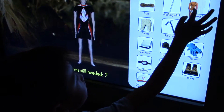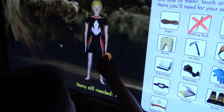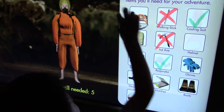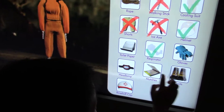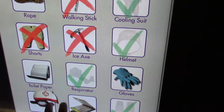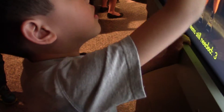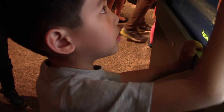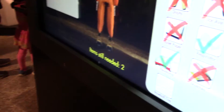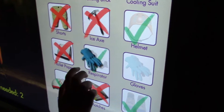Gear up. You're going to need your cooling suit, that's for sure. What is he missing on his hands? His hands. That's right.